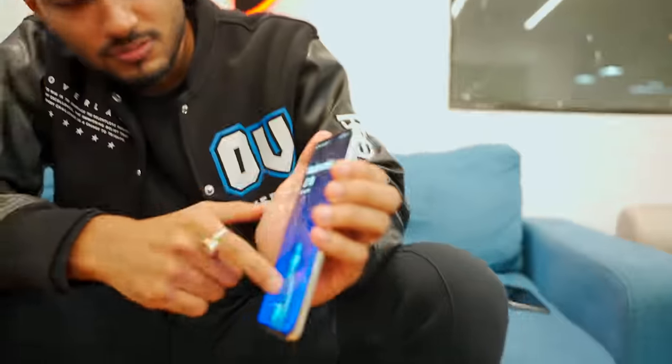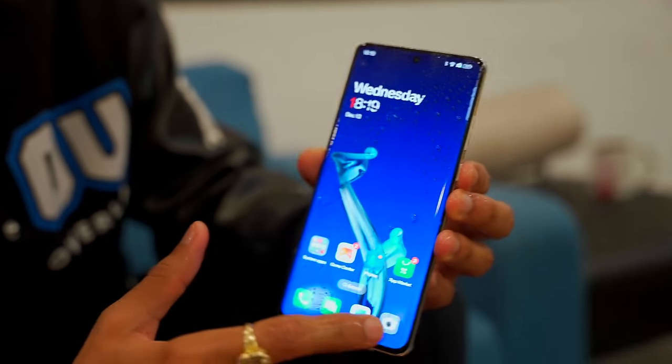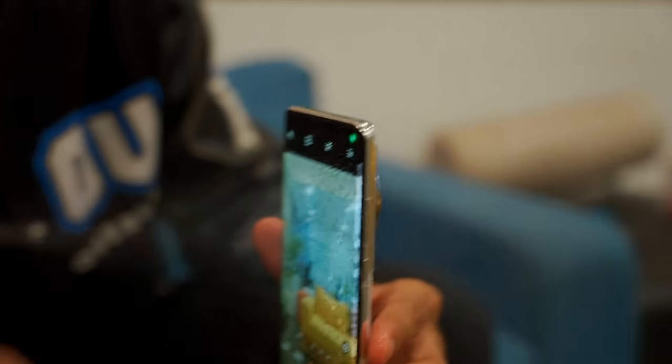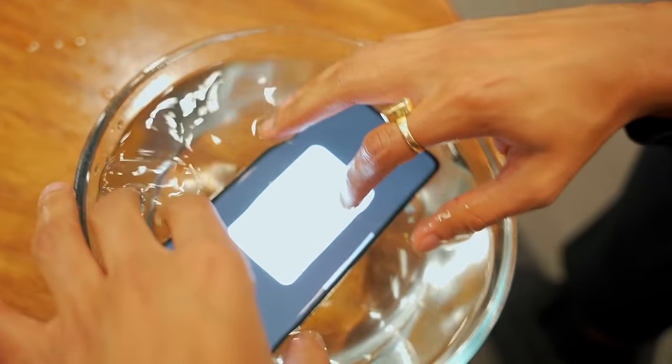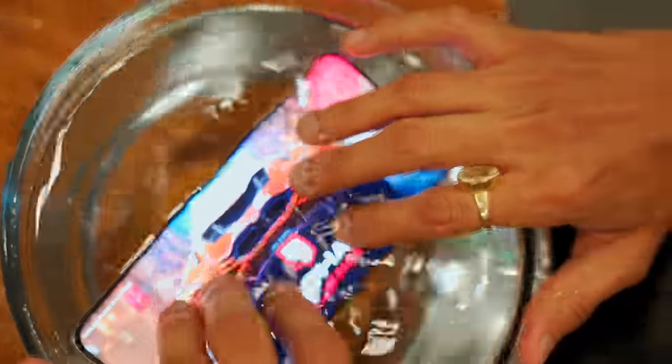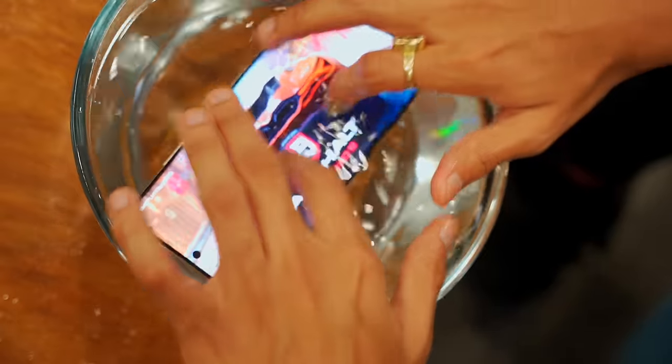The phone is still going during level 2 of the water test — we can even run the camera. Finally, we put it fully in the water, submerging it in a bowl. After tapping on it underwater, the phone still worked. We promised to run the phone underwater and it worked — it's waterproof. Not a problem with rain either, and the underwater functionality actually works.